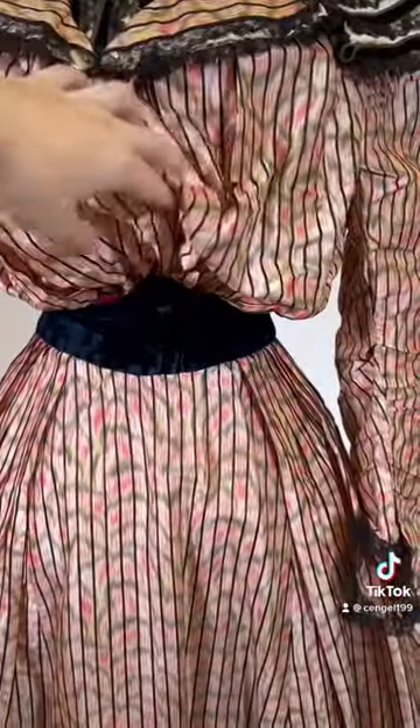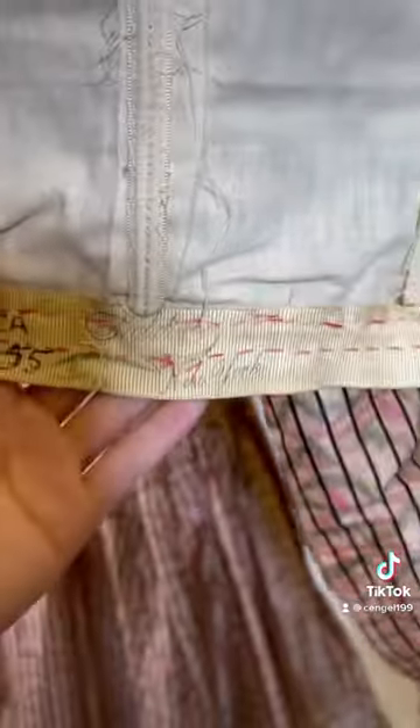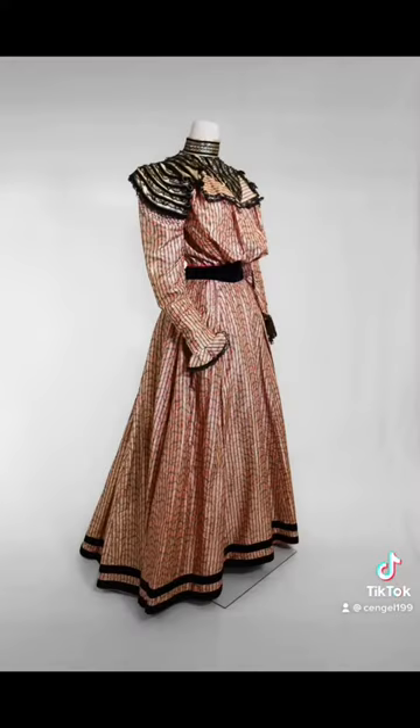The waist also has this beautiful black velvet pointed feature which acts as kind of like a belt, and here is the interior label with the designer.